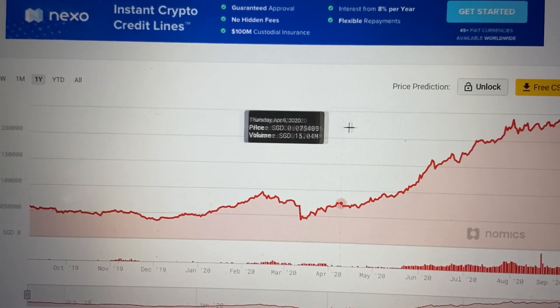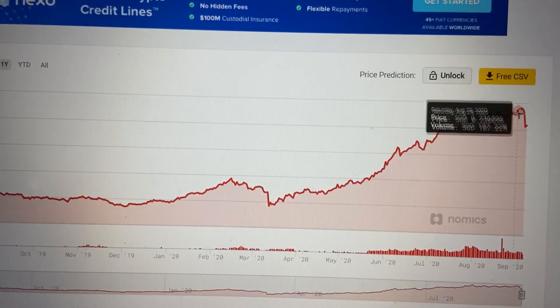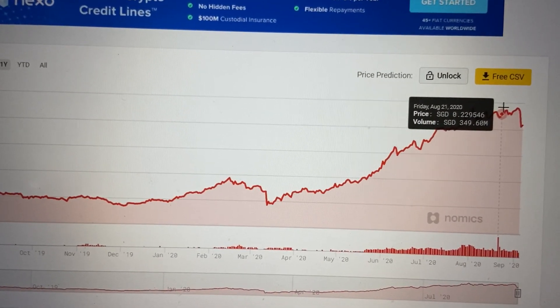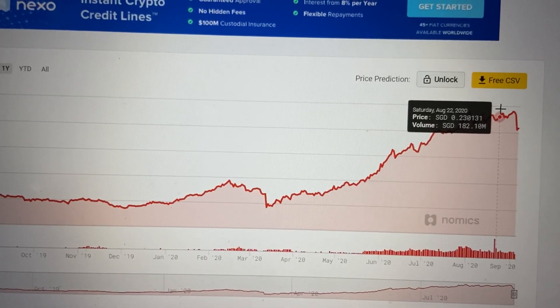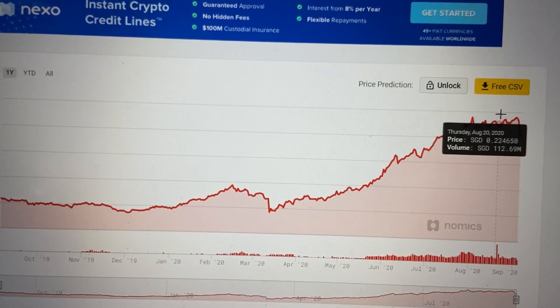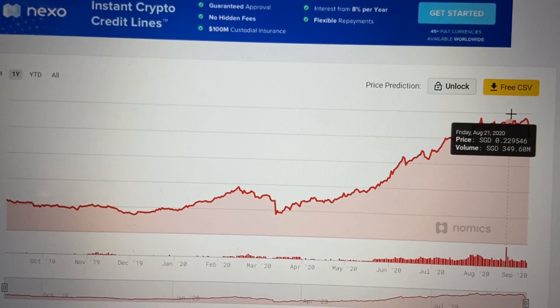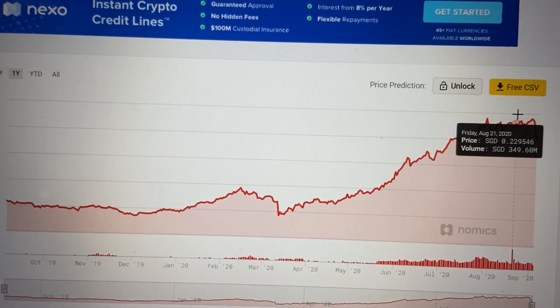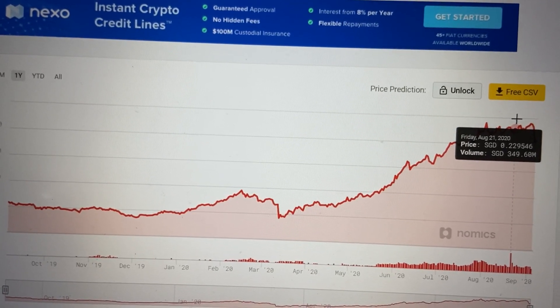The top line is the price of CRO and the bottom line is the volume. You'll notice that before the drop, there was actually a super high volume of 3, 4, 9 million, but previously it's only like 116. So I suspect it's actually like the CRO directors — they all know that the price is going to drop, so they sell first.